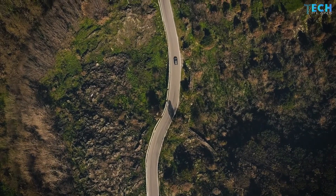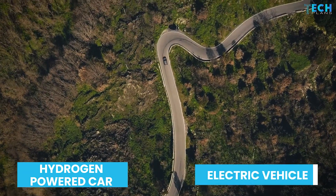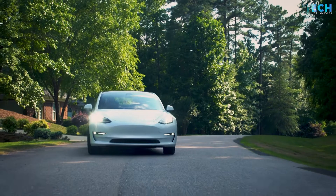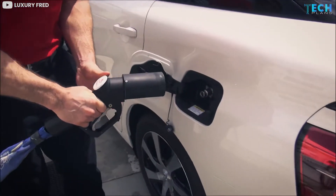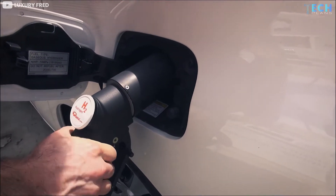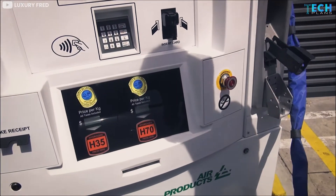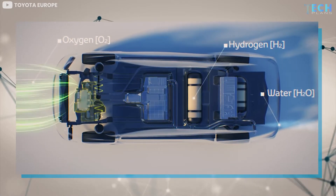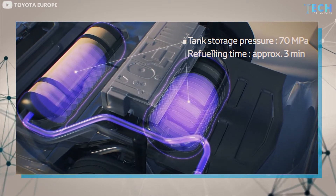Before we talk about the key differences, we need to understand the difference between a hydrogen-powered car and an electric vehicle. After the key process ends, both systems essentially rely on electric energy to run the car. However, it is how the electric energy is obtained that makes the difference. In a hydrogen-powered car, a fuel cell is used, which is filled with high-pressure hydrogen. Hydrogen is allowed to combine with oxygen, and the reaction produces electric energy, which runs the motor and allows the vehicle to run.